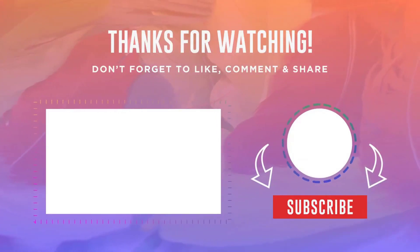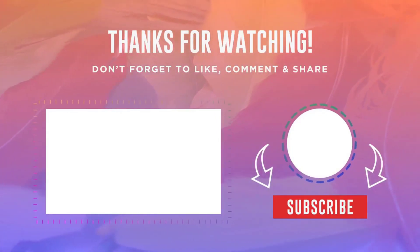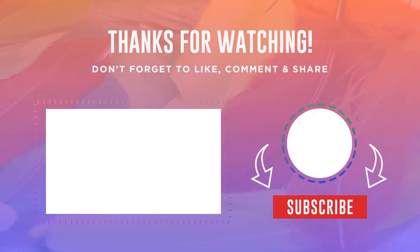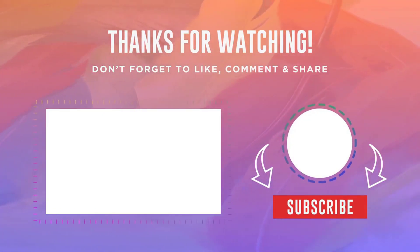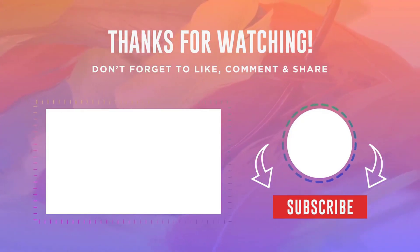Thank you very much friends for watching this video. If you put a like and subscribe to the channel, it will be a great motivation for me to make even more such videos. All links to products from this video are in the description. Bye everyone.